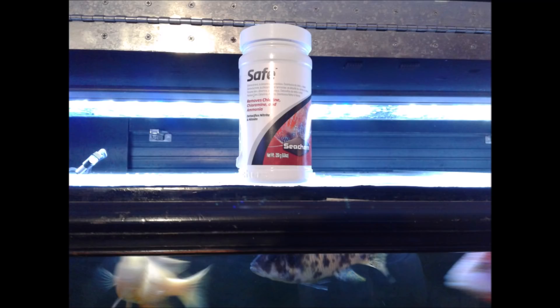As far as not forgetting to add Safe or Prime — whatever dechlorinator you're using — before the water is added, I think we have to be a little creative. For me, I'm adding a bottle of Safe to the top of the aquarium at the place where I'll be adding the replacement water. I do this at the beginning of the water change in hopes that I do not forget to add it.